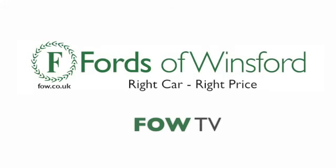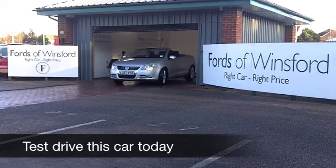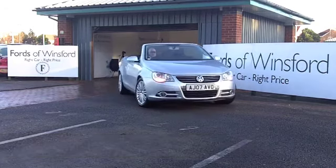Here we have a car that really does tick all the right boxes. Well, for a start, you don't see too many of these on the road. It's one of VW's best-kept secrets, almost — the EOS.